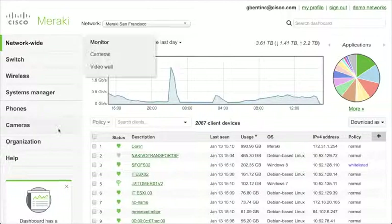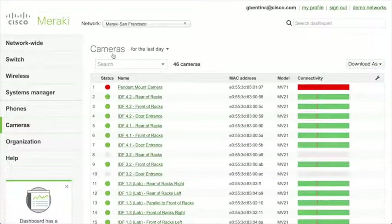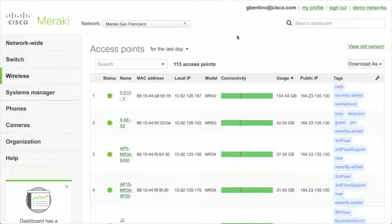If I go into cameras and click on Monitor > Cameras, this gives me a list of all cameras. You can see if any cameras are offline, if they're online they're green, and you can see their connectivity over time using the red bars. If I switch over to Wireless > Access Points, you'll see an almost identical looking page. You don't have to learn a whole new set of things to move between product lines — one skilled person can manage all of these different things.